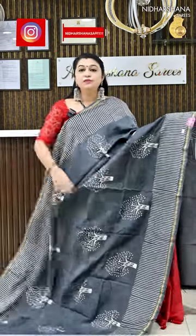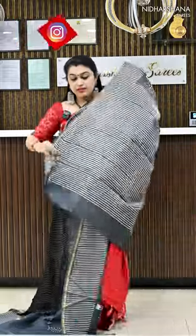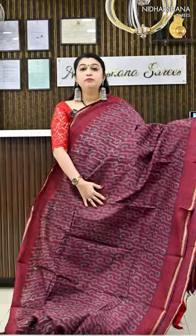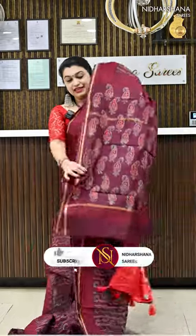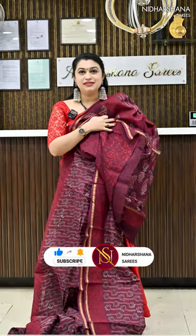Saree number 3 is a beautiful grey colour with a white colour block print. It has a very pretty pallu and a matching blouse piece. Number 4 is a beautiful maroon colour with a nice block print on the entire body, a red colour border, and golden salvage. It has a pretty pallu and teams up with a beautiful block printed blouse piece.